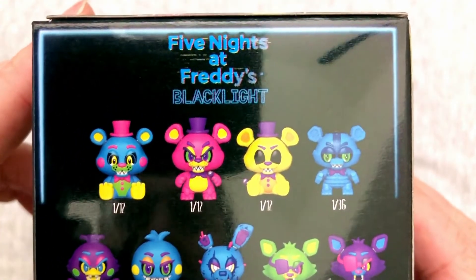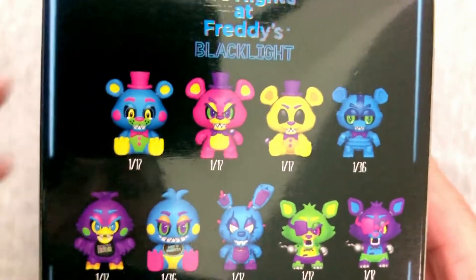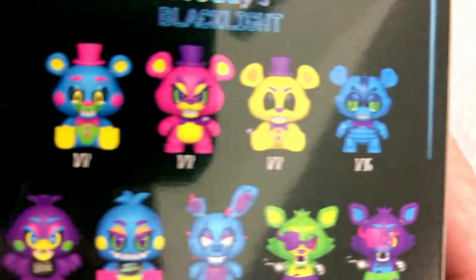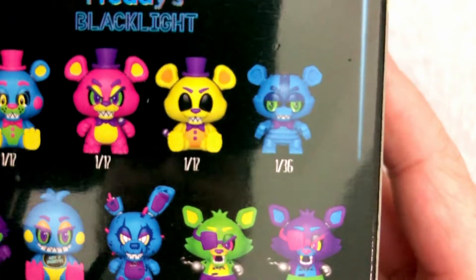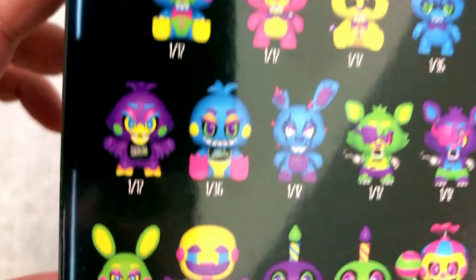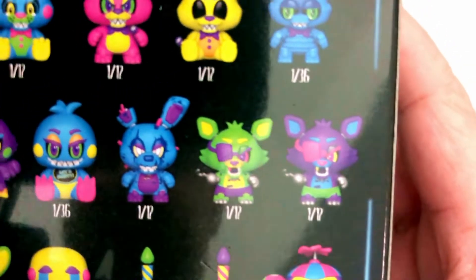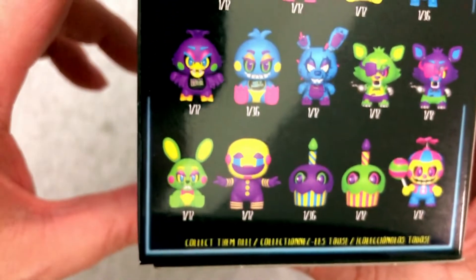So we do kind of go back to the basic series just with repaints, and it's been a while, so I might have some of these names slightly off. But we got some versions of Freddy here, and I'm pretty sure those are all supposed to be one in 12, those first three, even though it looks like one in 17. And then we get a one in 36. Now we got some Chicas going on, and some Bonnie and Foxy — lots of one in 12s, a couple of one in 36s.